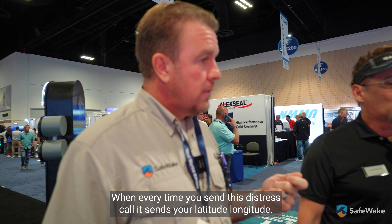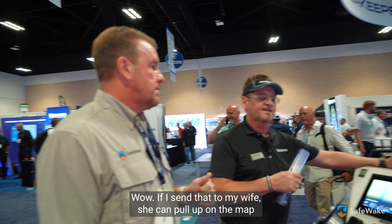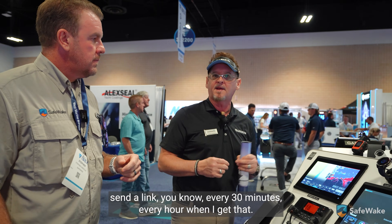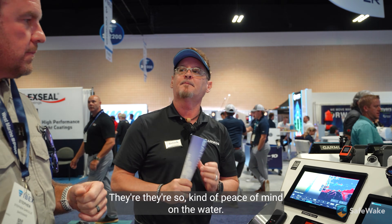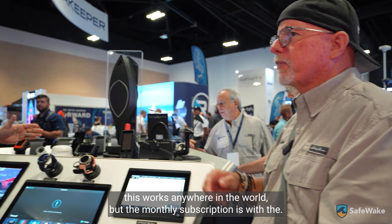When you send that distress call, does it know where you are? Every time you send a distress call, it sends your latitude and longitude. If I send that to my wife, she can pull up a map and it'll actually pinpoint where I am. A lot of people who are cruising may set it to send a location link every 30 minutes or every hour — peace of mind on the water. And this works anywhere in the world on a monthly subscription.